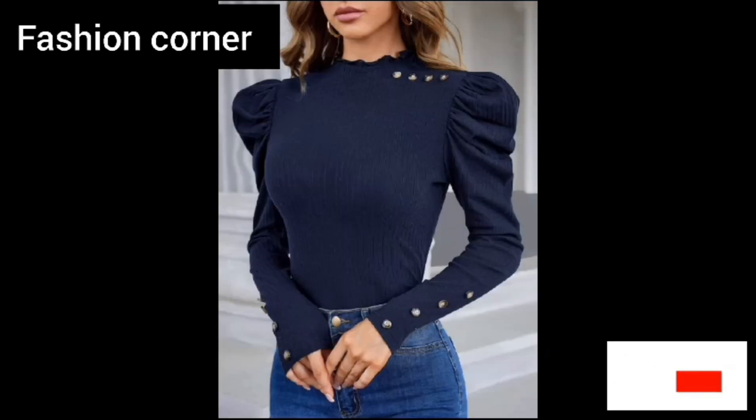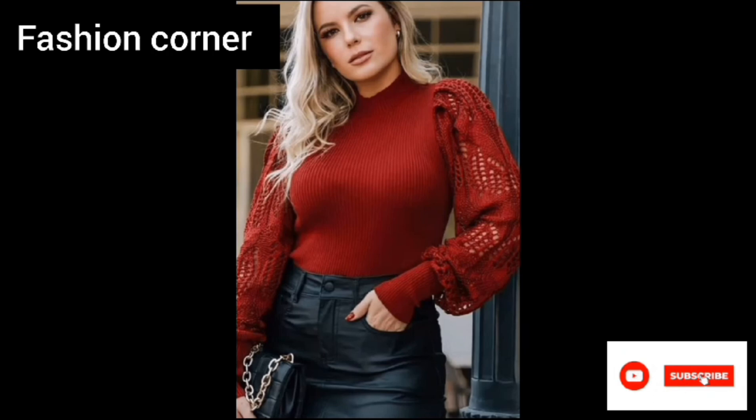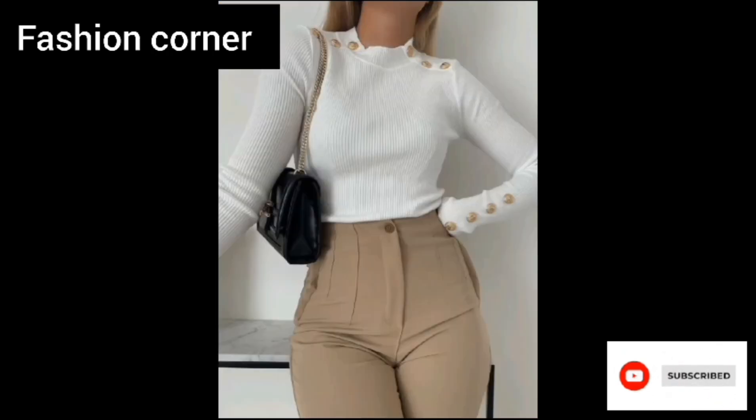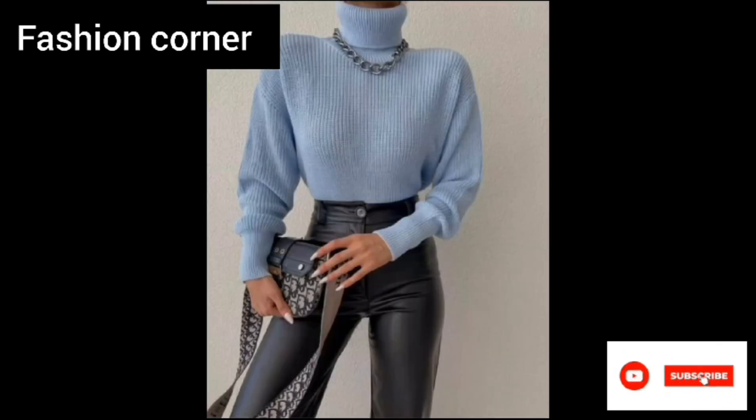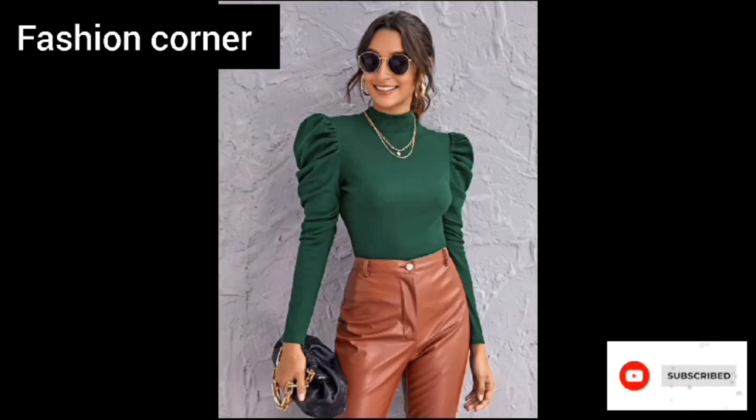A solid neck trim jumper is a stylish and versatile sweater that features a solid color body with a contrasting color neck trim. This type of jumper is typically made from cozy and warm materials such as wool, cashmere, or cotton, making it a perfect choice for colder weather.